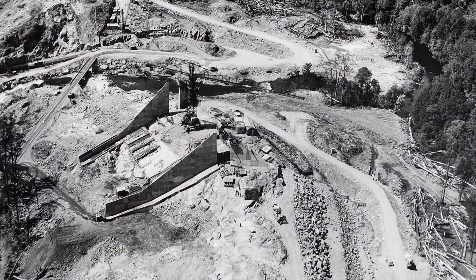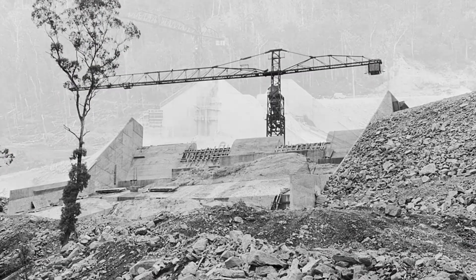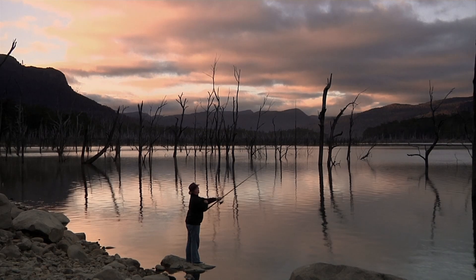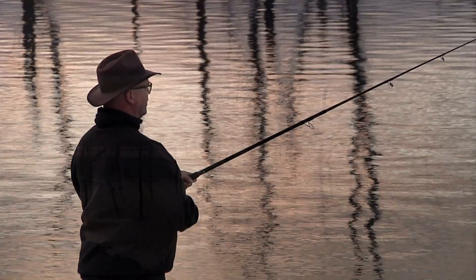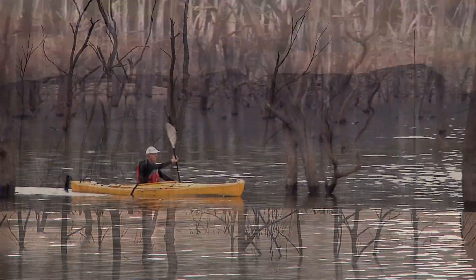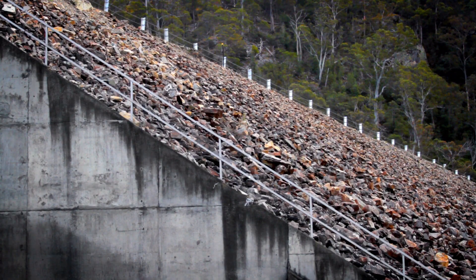Rowallen Dam was completed in 1968 and is one of seven dams that make up Hydro Tasmania's Mersey Forth power development in northern Tasmania. Lake Rowallen is the development's main water storage, feeding six other dams and eight power stations, which together produce around 16% of Hydro Tasmania's power production.